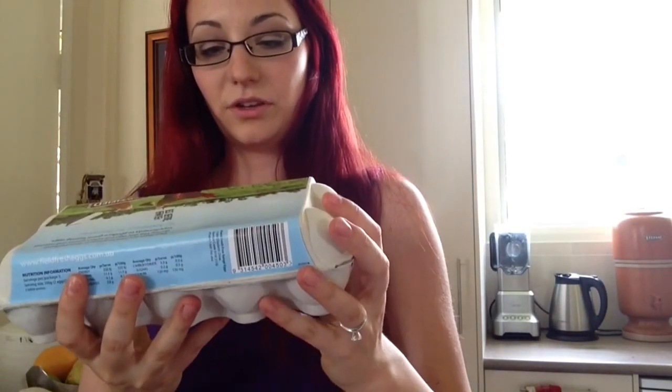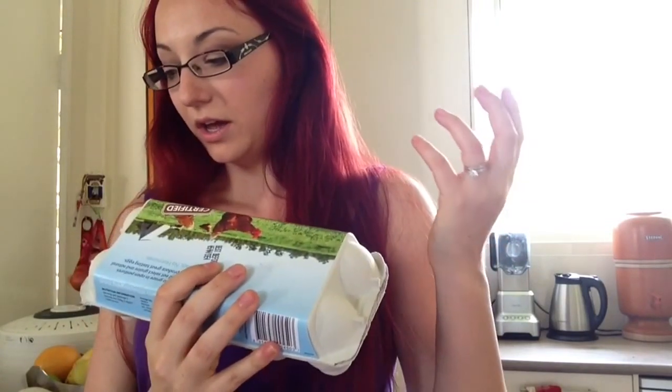I also grabbed some fresh avocados, which I'm going to use in a recipe I'm filming very soon, and I grabbed some eggs. These aren't the ones I normally buy, but the health food shop was out of them so I bought them from the supermarket. These are fresh free range eggs.